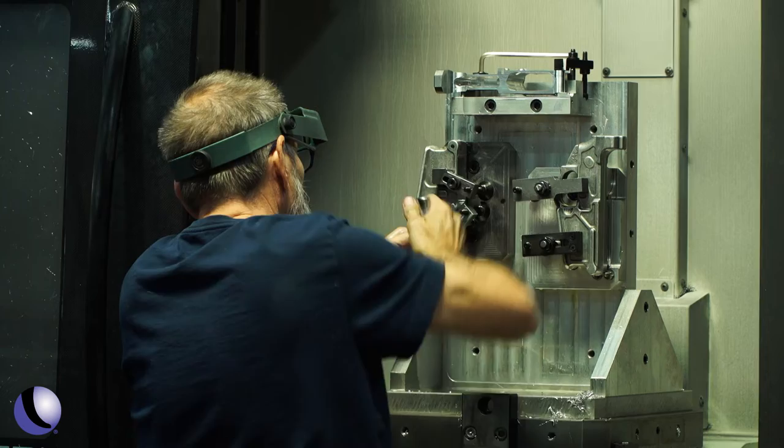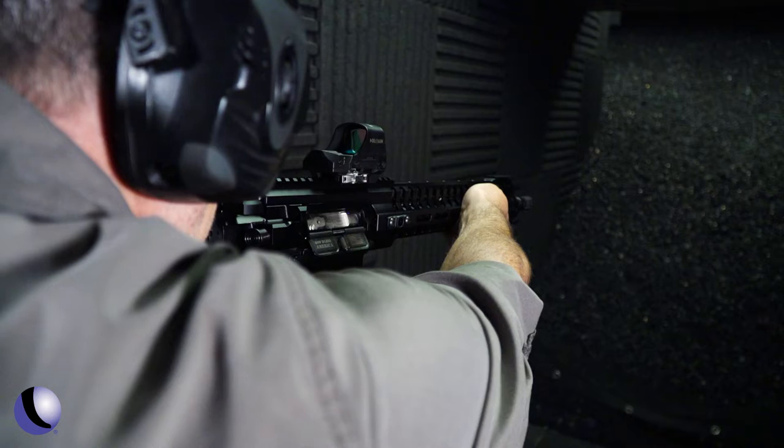We're really known for our .308 rifles and our piston guns more than anything. We make DI products, but what really got us to where we're at is our piston systems. That's been our bread and butter. Our best-known guns right now are probably our .415 Edge and our Revolution piston rifles — those are our best-sellers, and the reason is that piston system we use.